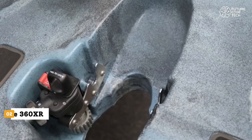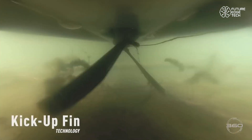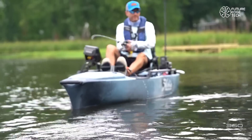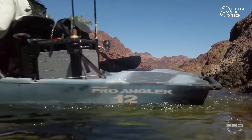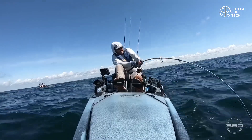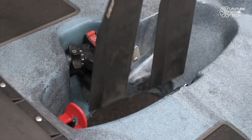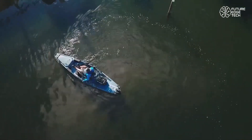In the world of watercraft innovation, one name is redefining kayak propulsion: Mirage Drive 360XR by Hobie. This isn't just a pedal drive — it's a full-circle revolution in personal water navigation. At its core, the Mirage Drive 360XR is a 360-degree propulsion system, letting kayakers move not just forward and backward, but in any direction — sideways, diagonally, and even spin in place with total control.